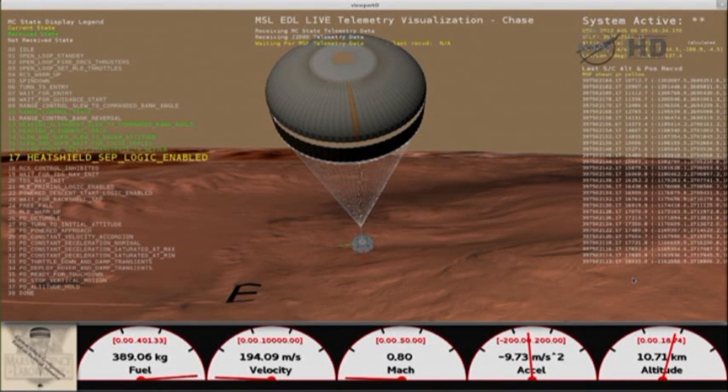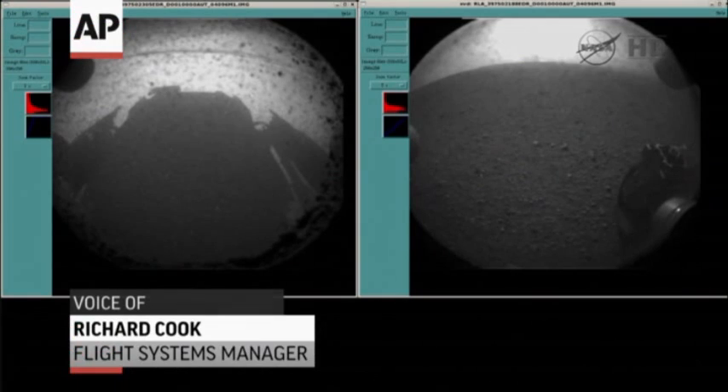Beautiful. Really beautiful. What you're seeing in the first picture is the shadow of Curiosity. These are the rear has-cam view, so we're looking out the back of the rover.